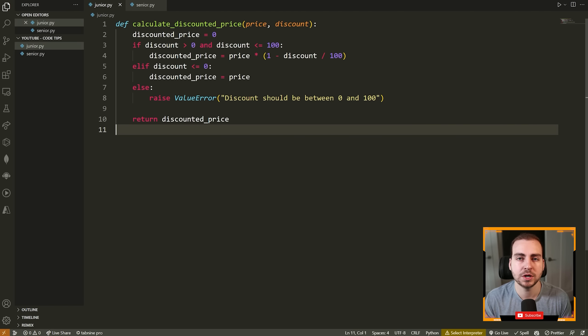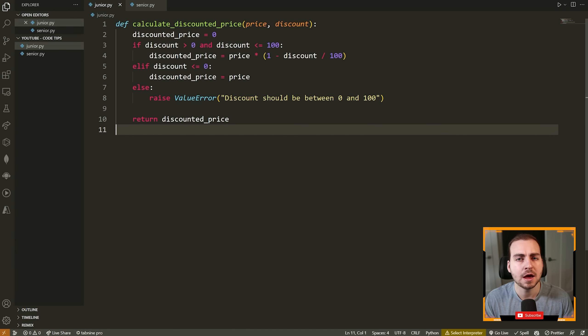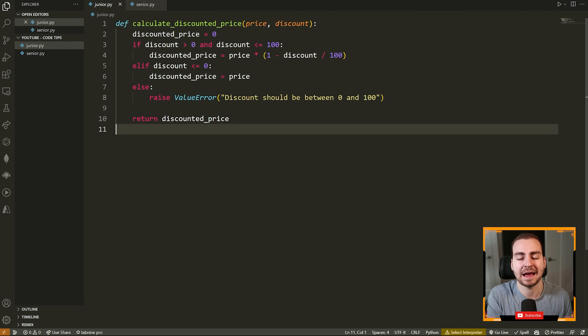Let's move on to tip number two: use guard clauses. A guard clause is simply some kind of condition that you check at the top of a function, program, or block of code that will typically exit from that block if the condition is not true. It's a way to avoid performing additional logic if you don't have the preconditions required. Examples include checking inputs to a function, making sure you have at least one element in an array, making sure a number is not zero, making sure you have the correct types — all very helpful to increase readability, reduce nesting, and reduce logical complexity.